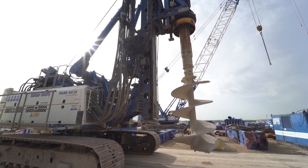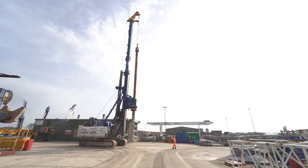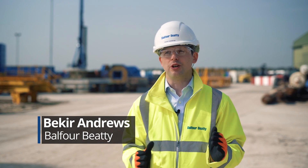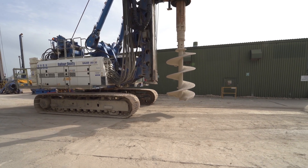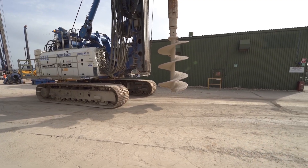As part of Balfour Beatty's Building New Futures sustainability strategy, environment and communities are both key components alongside materials. The retrofit solution we are working with today gives us an opportunity to extend the asset life of some of our larger machinery to reach the highest emission standards.